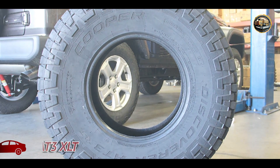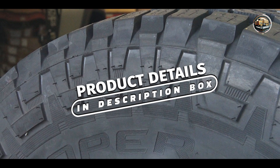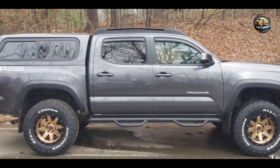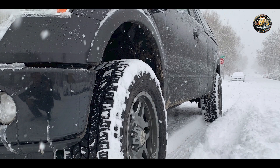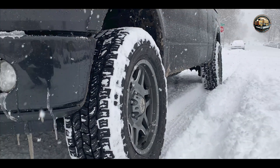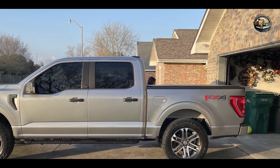Next up, we have the Cooper Discoverer AT3 XLT, a rugged tire designed to conquer the toughest trails with confidence. It features aggressive shoulder lugs and alternating tread blocks, delivering exceptional traction in mud, sand, and gravel. Its silica-based tread compound enhances grip on wet and slippery surfaces, while the 3-ply Armor-Tek3 construction provides added strength and durability.